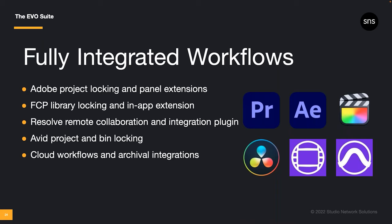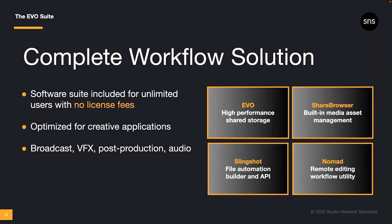If you're a Resolve user involved in remote collaboration, give us a call and we'll help you set up the best workflow for your team. And of course, Evo works great with Avid Media Composer, including the native project and bin locking features, and with other editing platforms like Pro Tools, Nuke, Blender, EDIUS, Illustrator, Photoshop, and so on — plus the cloud platforms we spoke about earlier, as well as the other broadcast and production tech in your facility. Evo and the Evo suite comprise a complete workflow solution for your creative team.